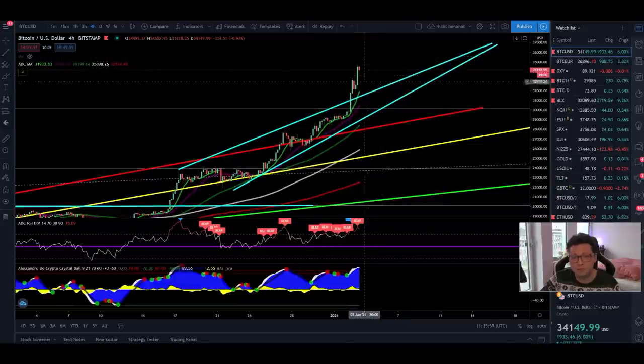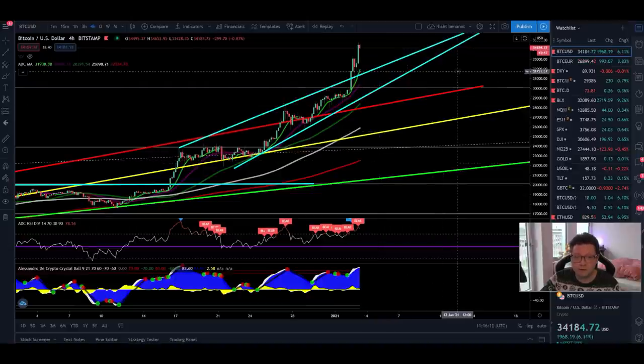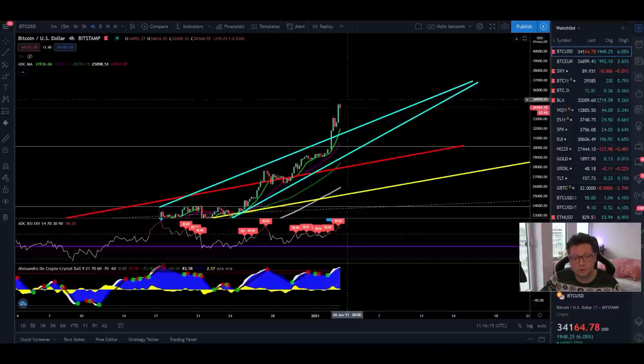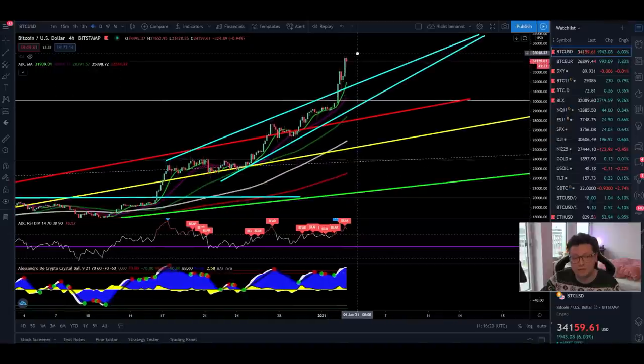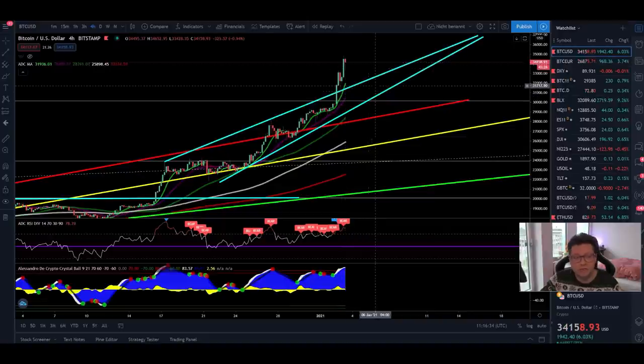Be aware that if we start closing 4-hour candles below these two important supports, we could be in a bigger correction — at least toward the 200 moving average down at 22,500 dollars. So even though the lower time frames are looking very bullish and we should expect continuation to the upside, be aware that a correction can happen at any time, since we never had a massive dump and everyone is sitting in profits right now.